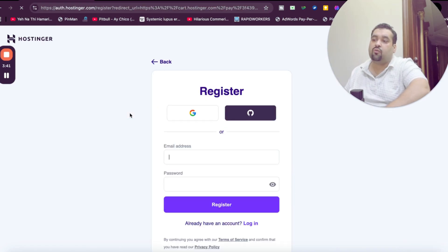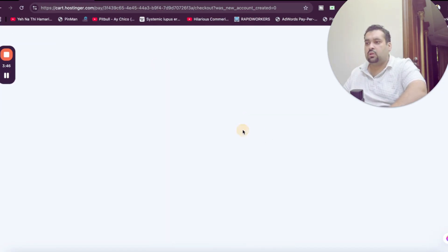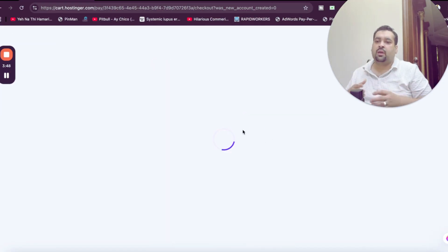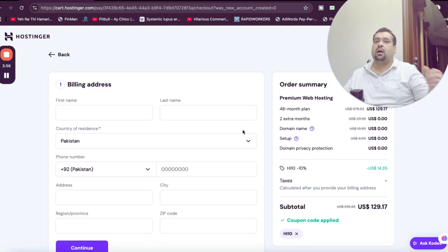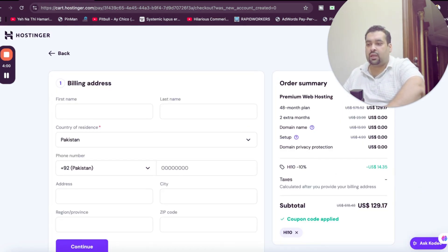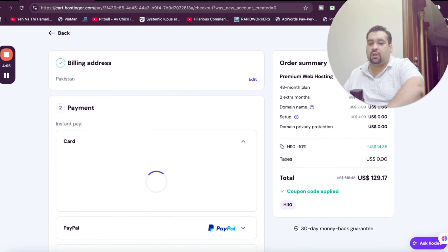After this, click continue — my recommendation again is to opt for 48 months to grab the maximum discount. You may be asked to log in with your Gmail account. I already had my account registered, so I synchronized it, and now my order summary is visible with my code applied. I just need to fill in my billing details and click continue.